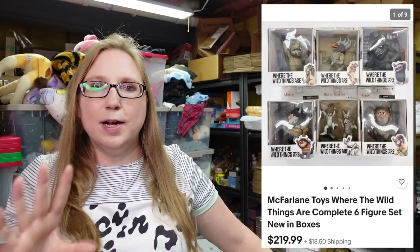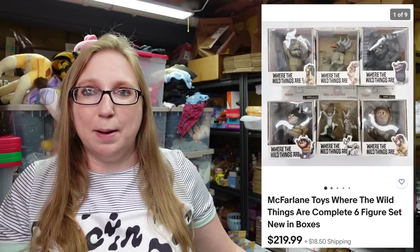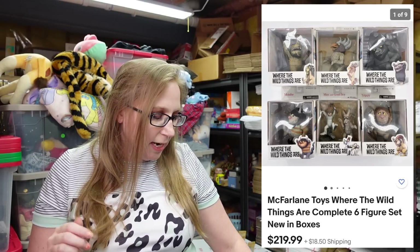Next items also came from that yard sale. This was for a complete set of Where the Wild Things Are figures — I'll just pop up the picture because there are a lot of them. We paid $50 for all of these toys, but they were selling really well. We have those listed as a buy it now for $219.99.